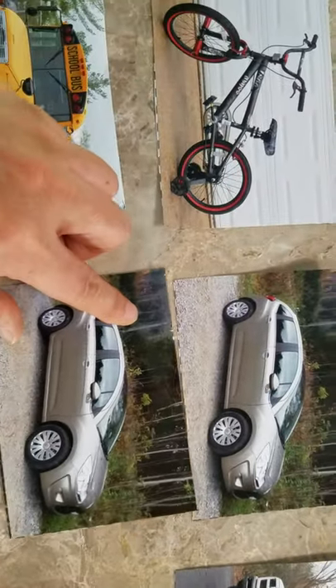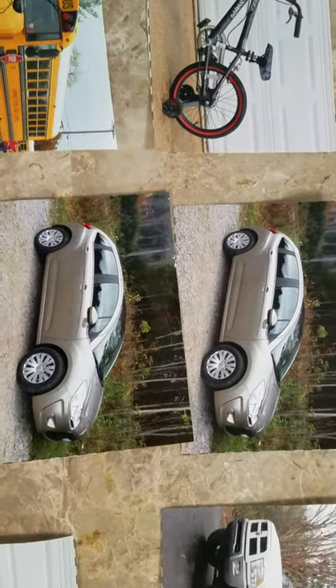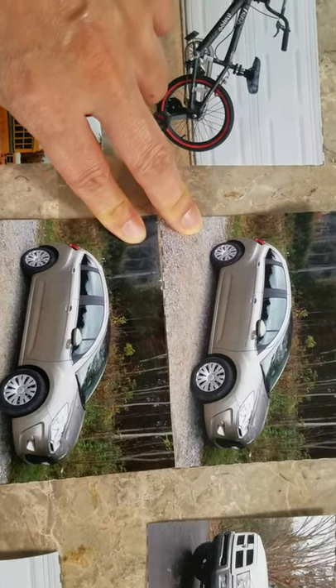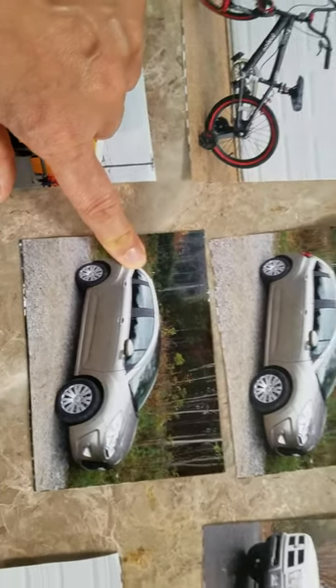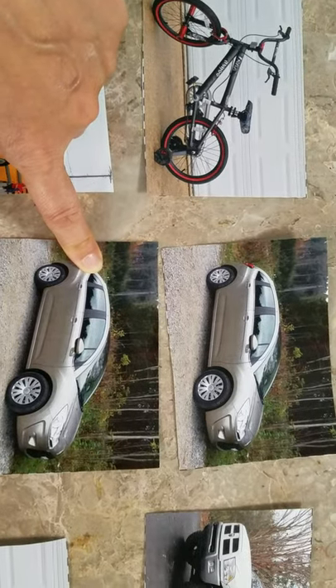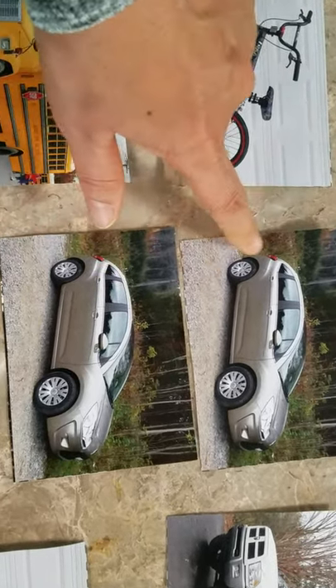What about this? Look at these two pictures. Do they match? Yes. It shows a car. This one also shows a car. A car and another car. They match.